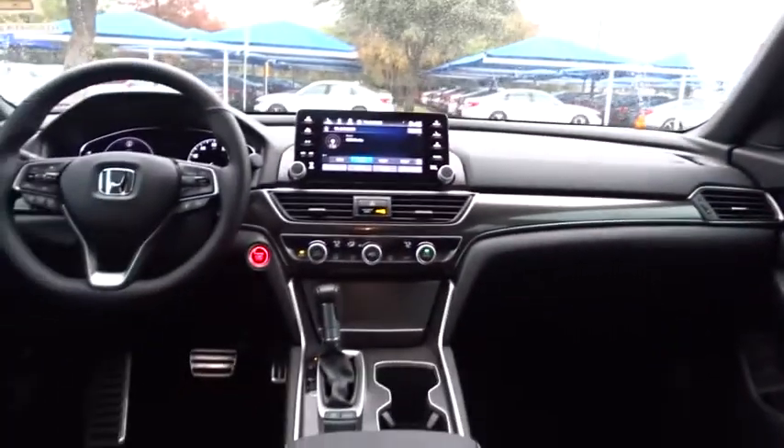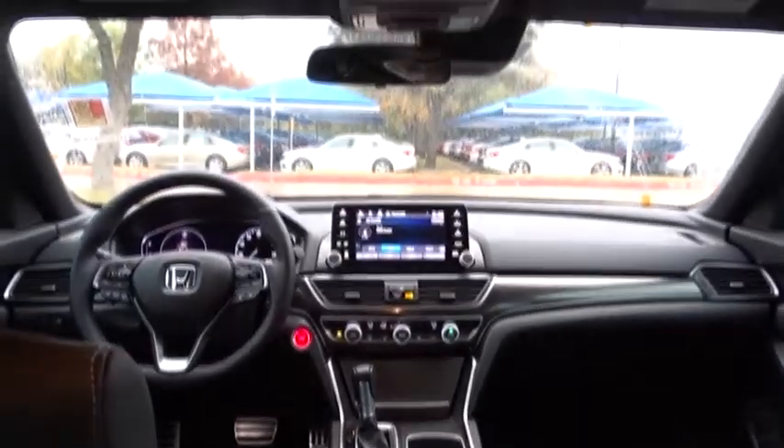Front wheel drive, keyless start, cruise control, four-wheel disc brakes, floor mats, aluminum wheels, AM-FM stereo radio, rear defrost.